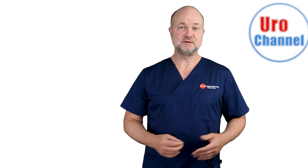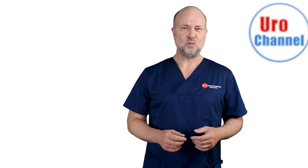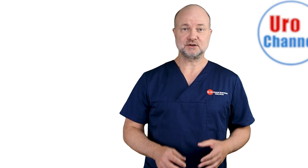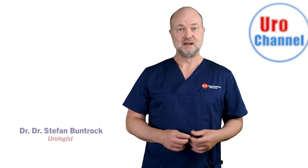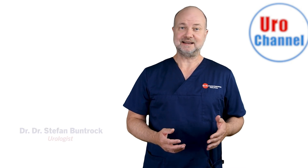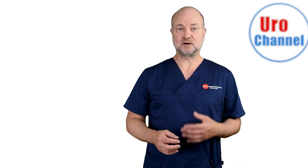Welcome to part 4 of my video series on Prostatitis. This video is about asymptomatic inflammatory prostatitis. Why would you care about something you don't feel? Because it always causes uncertainty among patients when it is brought up, and there may be implications regarding benign prostatic enlargement and even prostate cancer. My name is Stefan Bundrog. I am a board-certified urologist and sexologist, and at the end of the video, I am going to suggest solutions on what you can do to protect yourselves from prostatic inflammation.